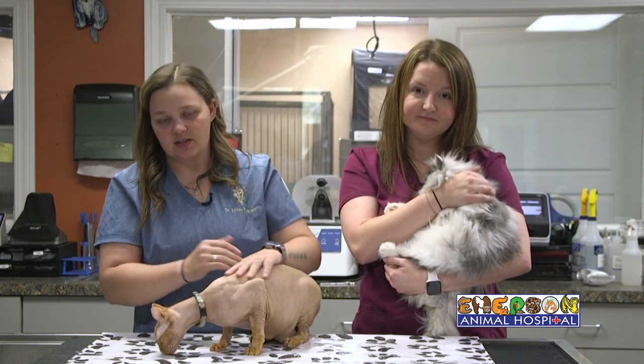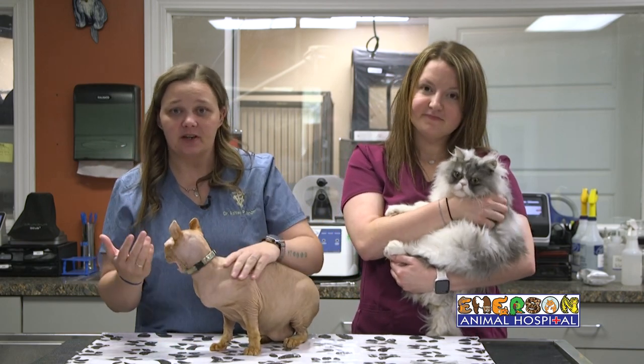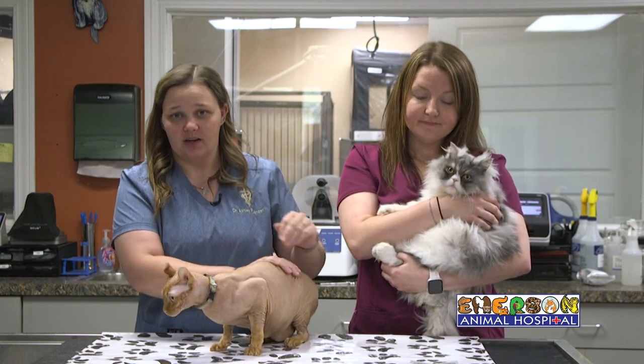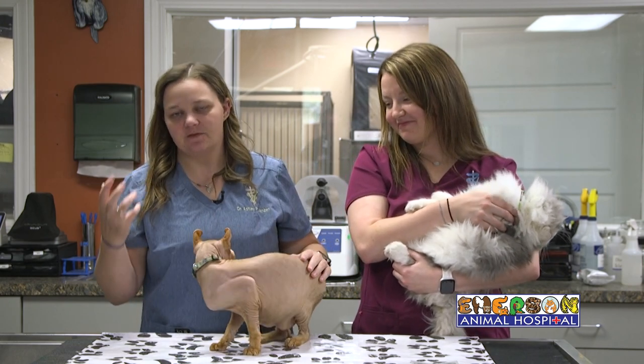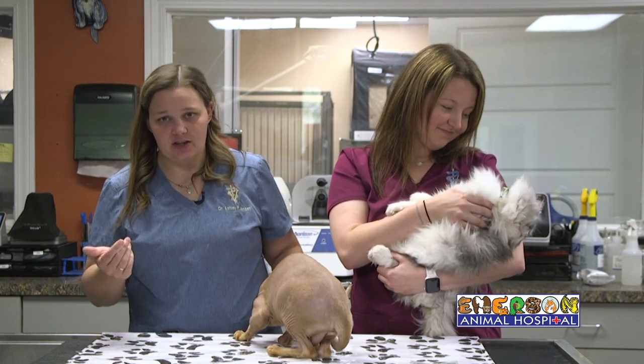Intestinal parasites can cause significant disease in your pet. Hookworms in particular can cause your cat to be extremely anemic, and that can become a life-threatening emergency. A lot of times we'll also see something called coccidia in your cat. This causes a severe amount of diarrhea that smells horrible, but it is easily treated.